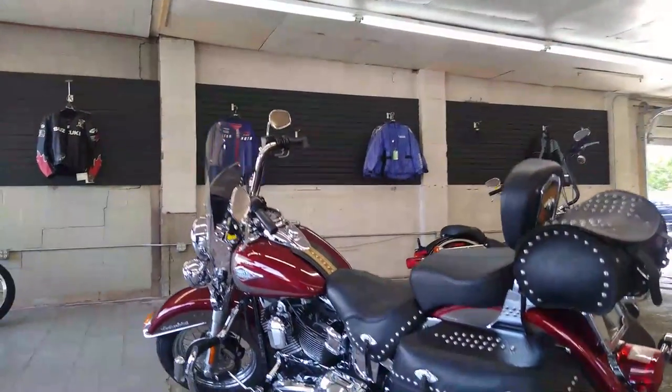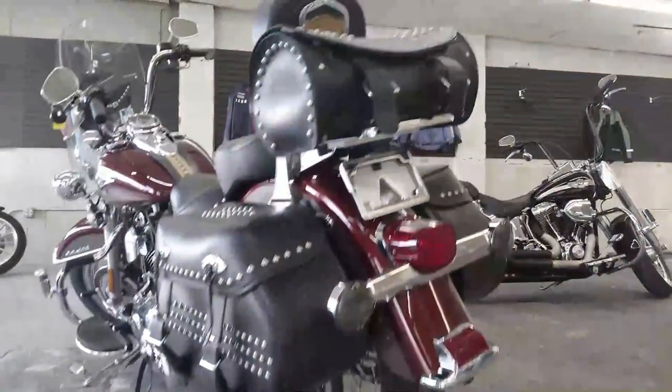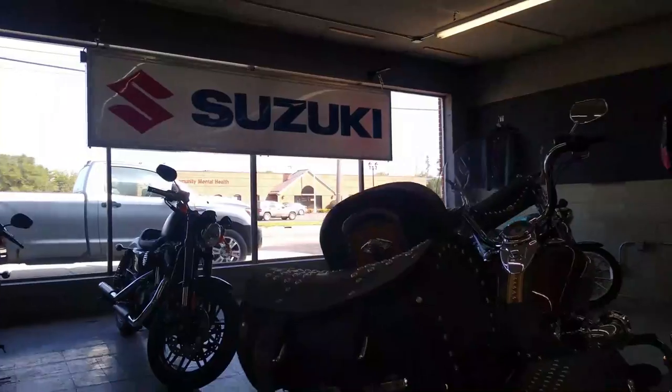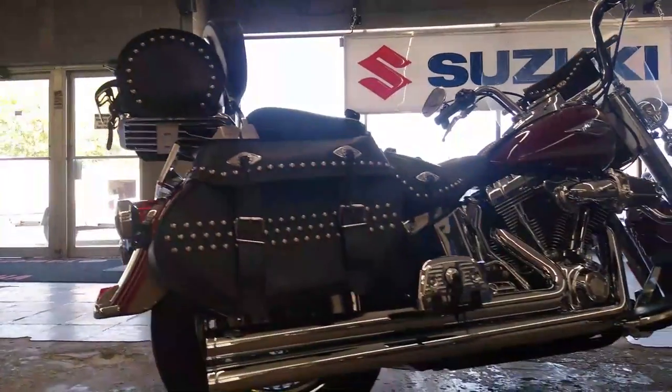Hey guys, ApprovalPowerSports.com here doing a video on one of the ones we just got in. It's a Harley-Davidson 2009 Heritage Softail for sale — it's only got 19,208 miles and it's a super clean bike all the way around.